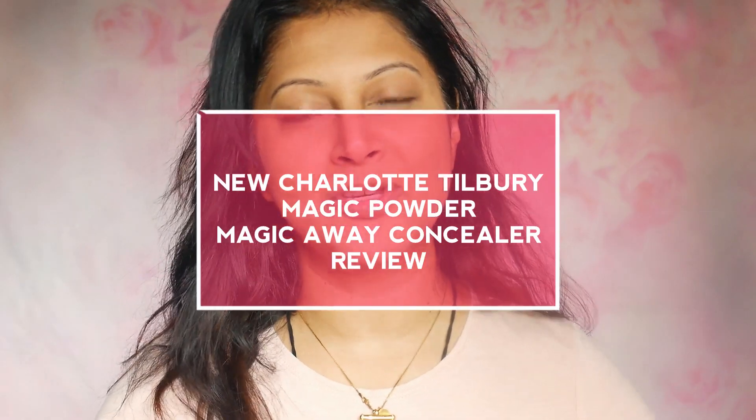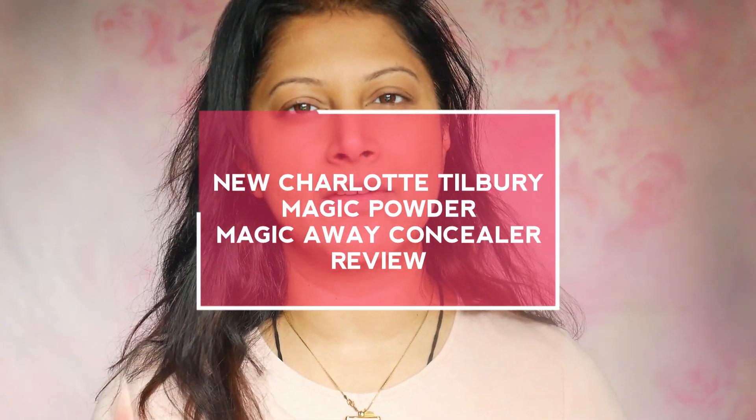Hello everybody, welcome back. I'm Shweta Vijay. Today I just wanted to make a very quick video — a review, actually. I got Charlotte Tilbury's newest launch.